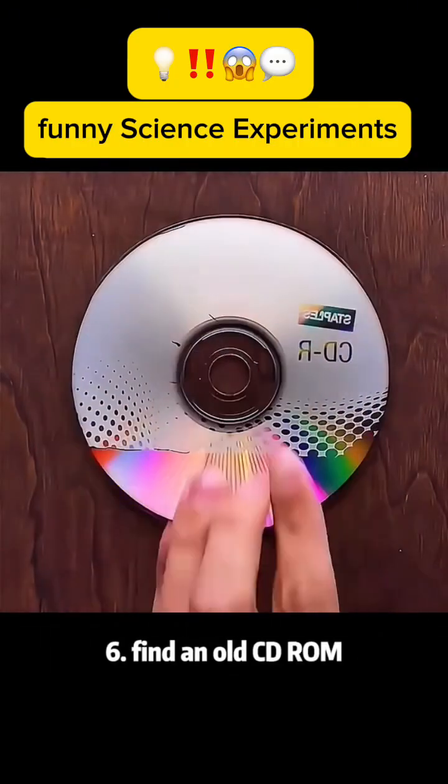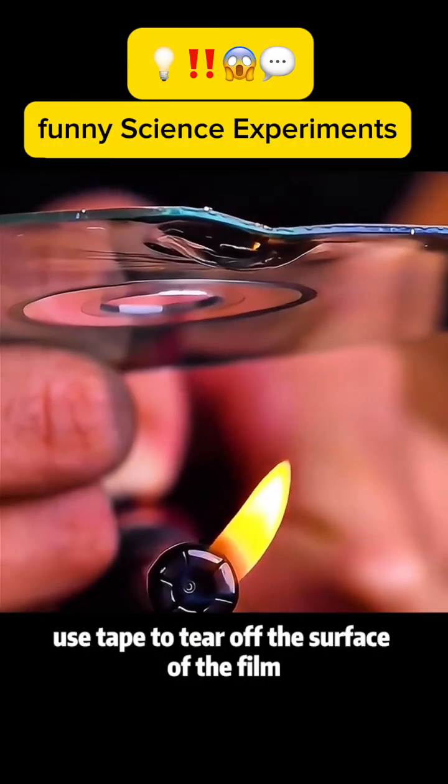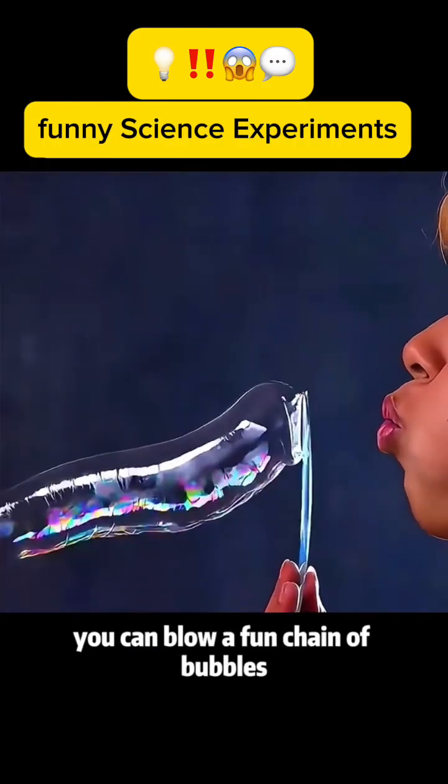Experiment 6: Find an old CD-ROM. Use tape to tear off the surface film. Bake it with fire. You can blow a fun chain of bubbles.